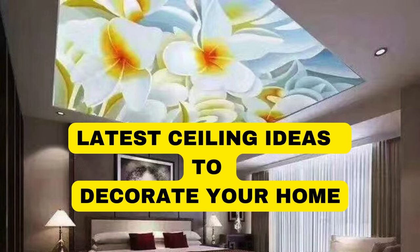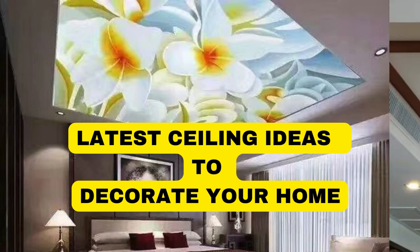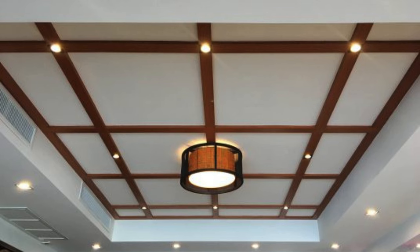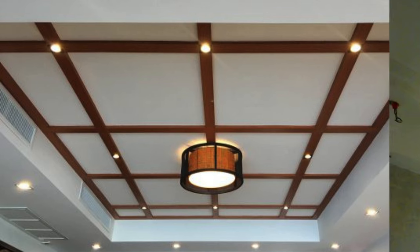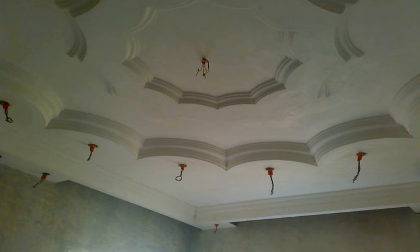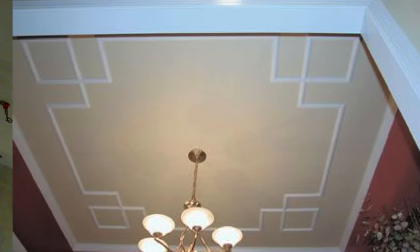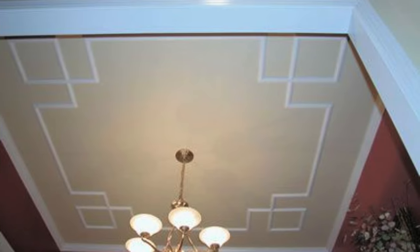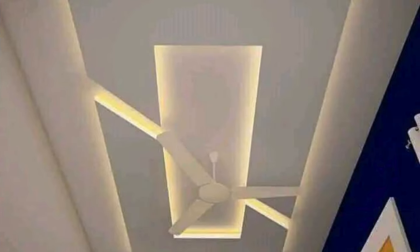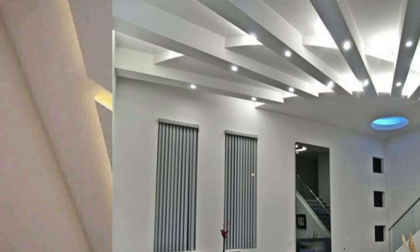The ceiling design of a space plays a pivotal role in defining its aesthetic appeal and overall ambience. Beyond merely serving as a structural element, a well-thought-out ceiling design can elevate the entire interior environment, creating a sense of grandeur, sophistication, or even whimsy. There exists a myriad of options and styles when it comes to ceiling design, ranging from traditional to contemporary, minimalistic to ornate.